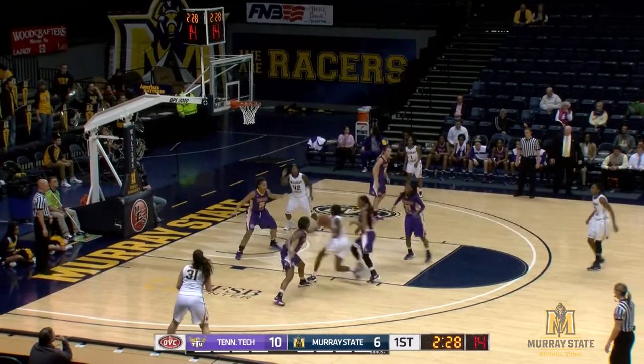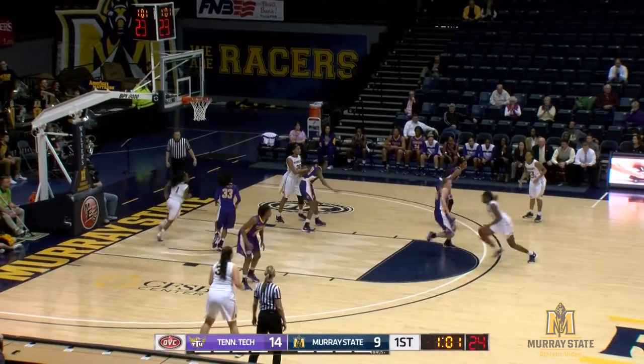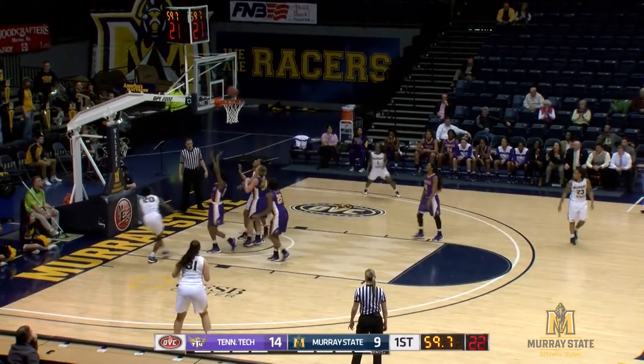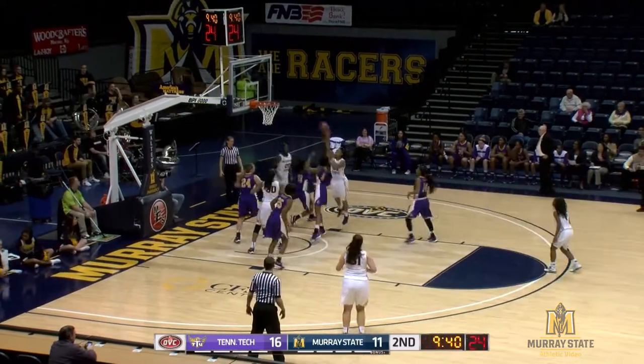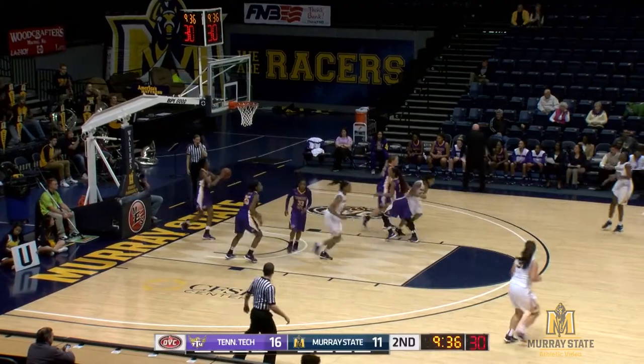And now it's back to James, dribbling inside and finds a pass to DeShay Lee. A five-point lead for Tennessee Tech. Here's James driving all the way inside and scores it. Almost a long pass there, but they were able to get the shot inside with Leasia Wright.